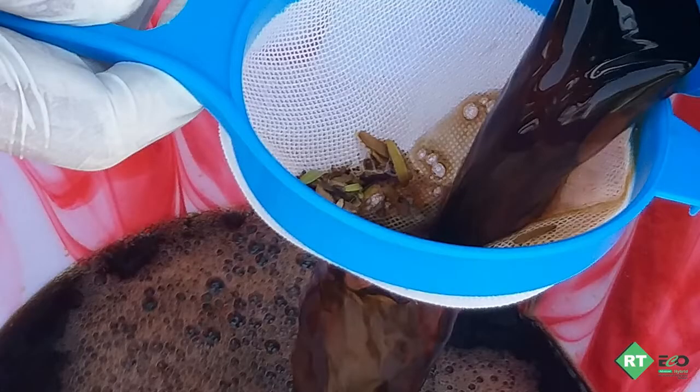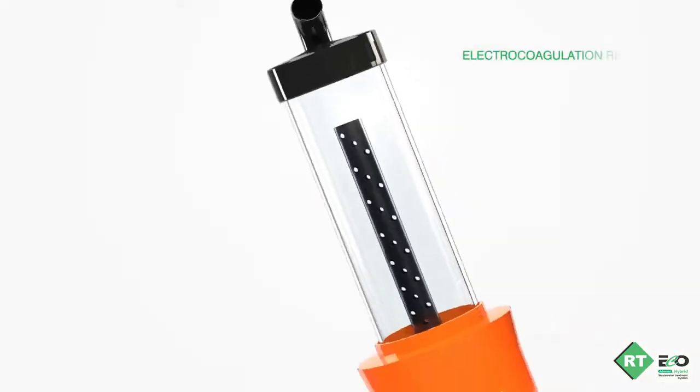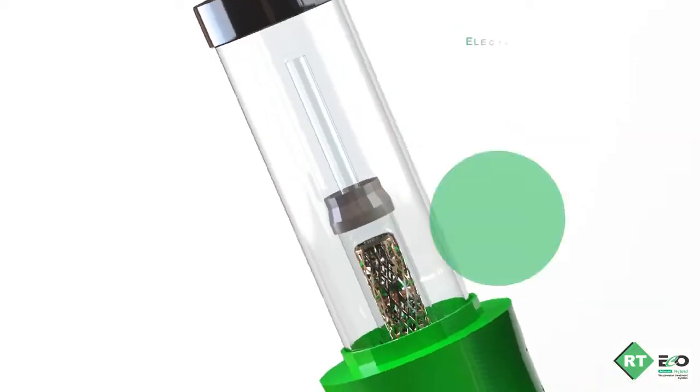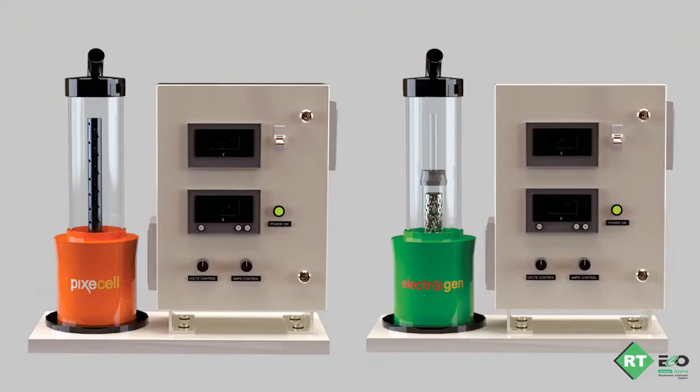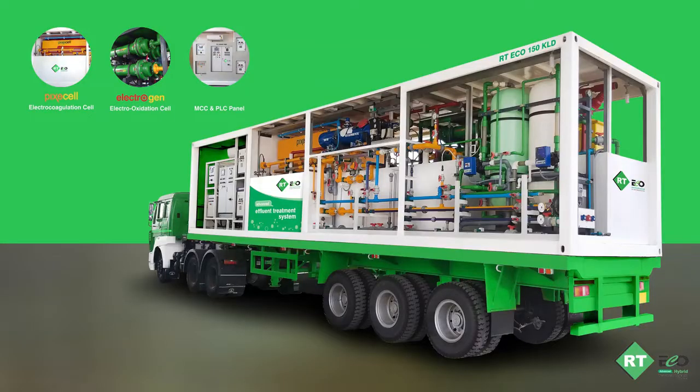Here we are evaluating one such wastewater using the RTeco evaluation kit. The RTeco evaluation kit has two electrochemical reactors: one for electro coagulation in orange, and another for electro oxidation in green, with different electrodes unique to each effluent, as no two effluents are the same. This on-site evaluation process helps us demonstrate the efficiency of the process quickly and eventually build a foolproof system.